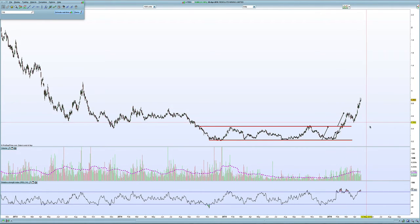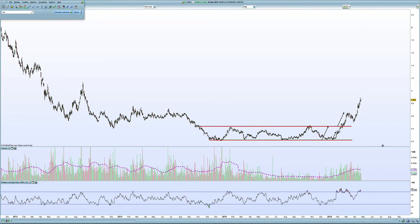It's really been a great performer this year. I'm still holding, but I'm just very wary of any turn in the gold market, because this has been such a rocket and it's almost gone parabolic the last couple of weeks.